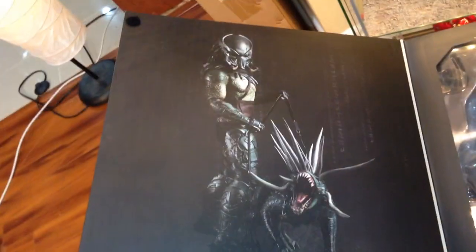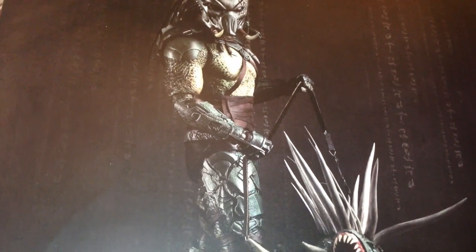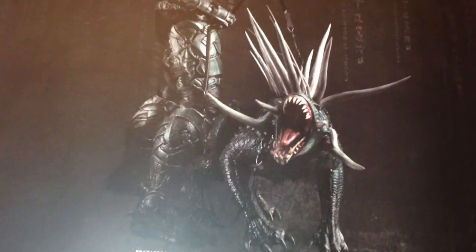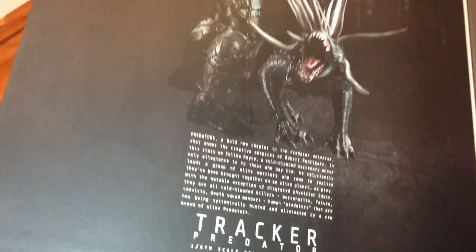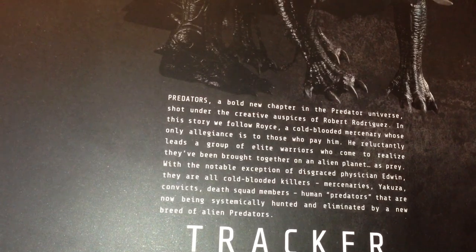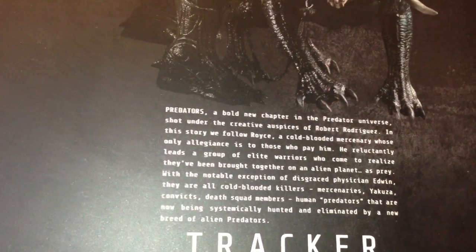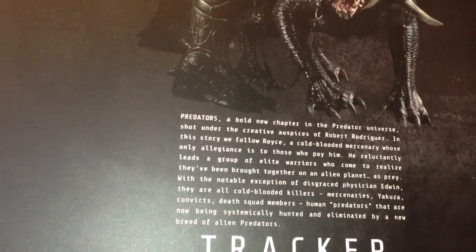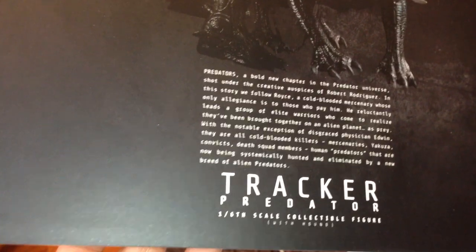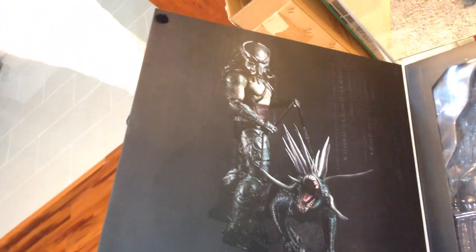This is a picture of the 1/6 scale figure — you can see the articulation by the elbow joint and shoulder. He's got the hound on the leash, which also comes with the figure. There's also a little bio synopsis: 'A bold new chapter in the Predator universe, shot under the creative auspices of Robert Rodriguez — in the story we follow Royce, a cold-blooded mercenary whose only allegiance is to those who pay him.' Tracker Predator 1/6 Scale Collectible Figure with Hound.